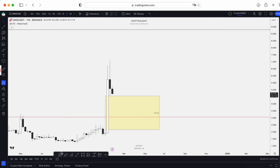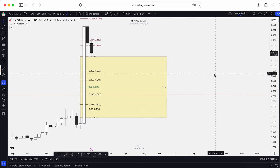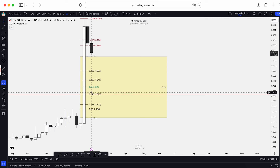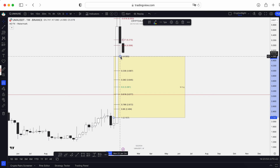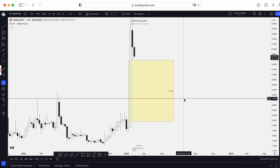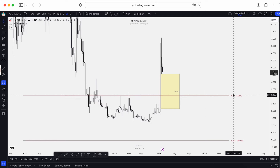Let's use the FIB to identify the potential targets for this fair value gap. Most likely we can come back and close here — mark the price $3.65, this one $3.36. It will be more than okay to test this block. I don't think we'll drop so low to $2.67. But anyway, we can test 50% of this gap and even the 18 FIB level, which is still $3.05.